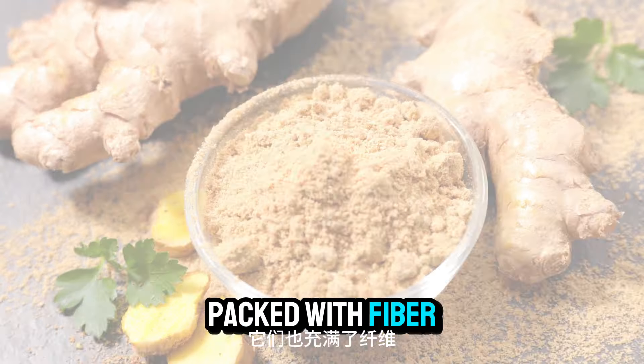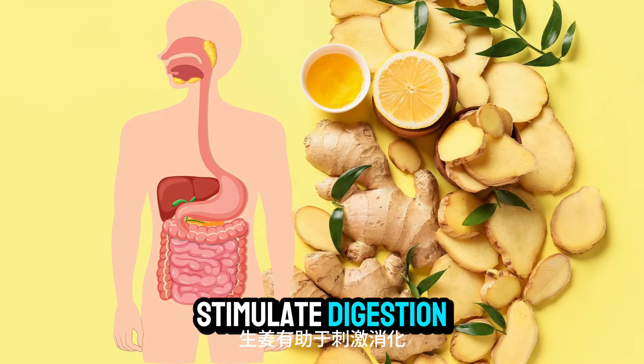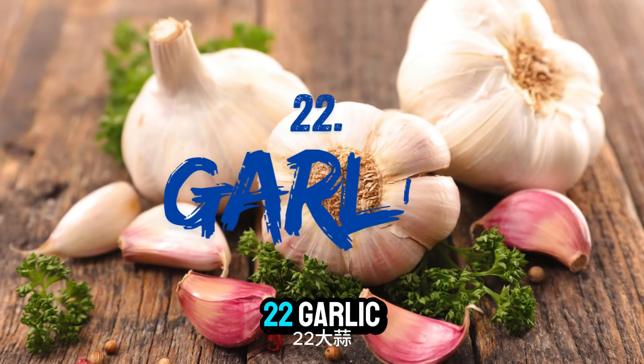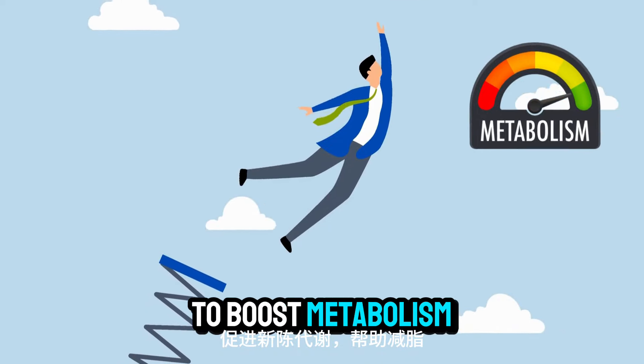Number twenty-one: ginger. Ginger can help stimulate digestion and reduce inflammation, both of which can contribute to a flatter belly. Number twenty-two: garlic. Garlic has been shown to boost metabolism and help with fat loss, thanks to its active compound allicin.